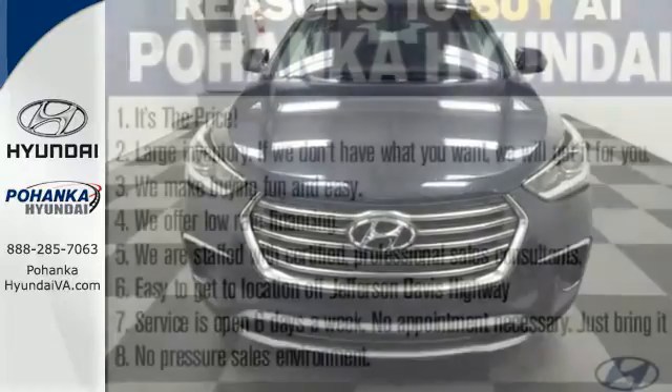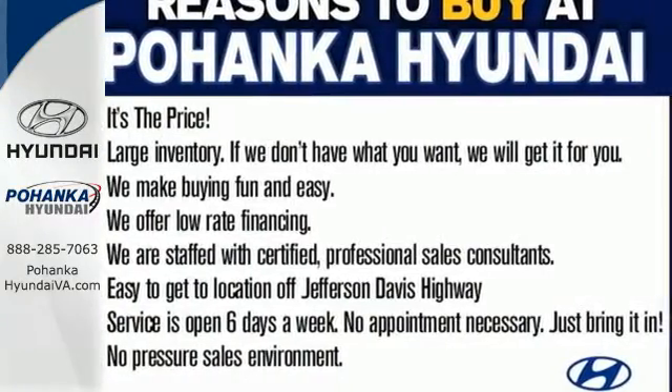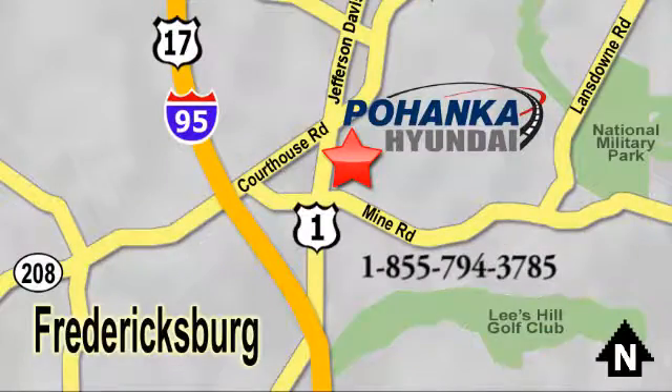It keeps you on schedule and keeps you coming back. Test drive the Santa Fe today. Great service, great selection, and low prices — that's why Pohanka Hyundai of Fredericksburg is a great place to buy a car. Visit today, located on Route 1 in Fredericksburg, Virginia.